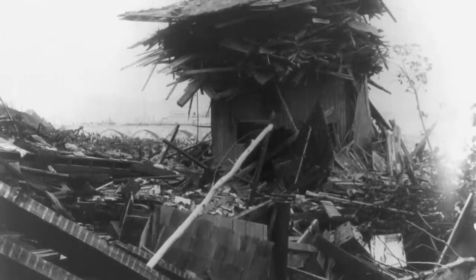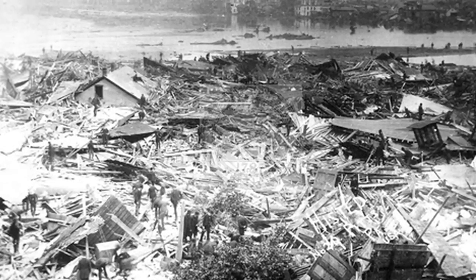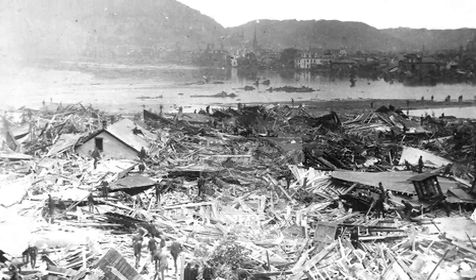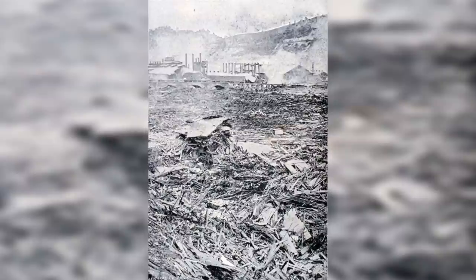The surge traveled at 40 miles per hour and reached a height of 60 feet in some places. One witness on high ground near the town described the water as almost obscured by debris, resembling a huge hill rolling over and over. Debris caught fire and an inferno ensued for three days.